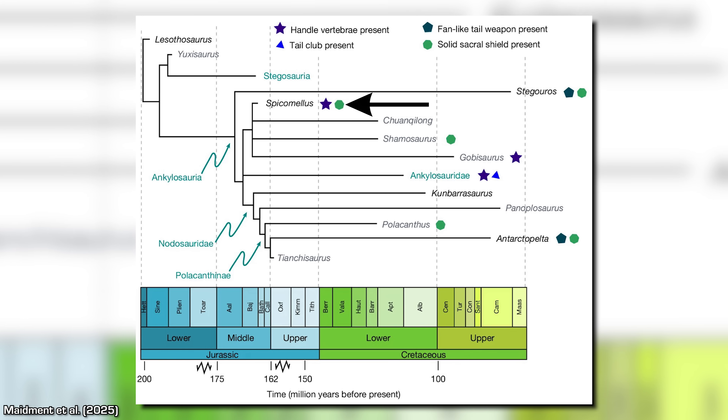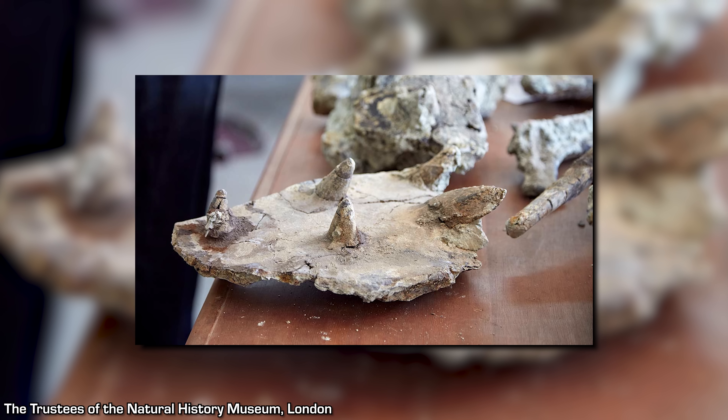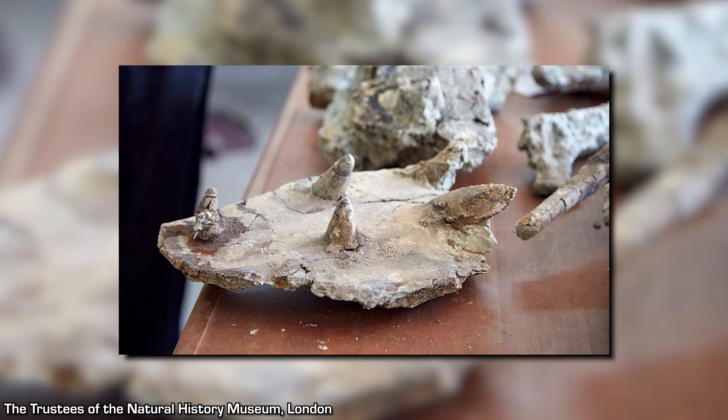Spicomelus, although it would also have lived in the southern hemisphere during the Jurassic, was not found to be closely related to the other southern Ankylosaurs, and instead is either a very early branching Ankylosaurian or actually an early member of the Ankylosauridae family, according to an alternate evolutionary tree. In summary, these new finds show that there is still much to learn about the precise relationships of the Ankylosaur family tree.